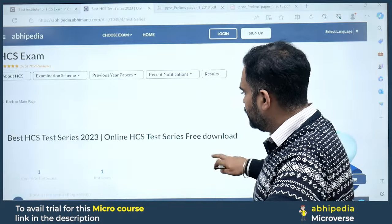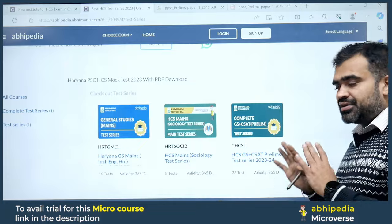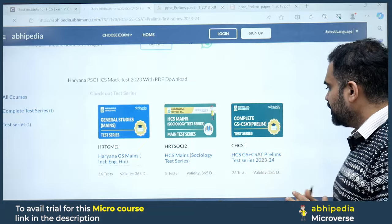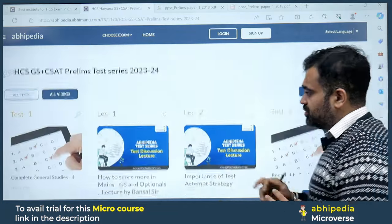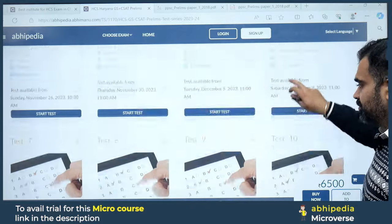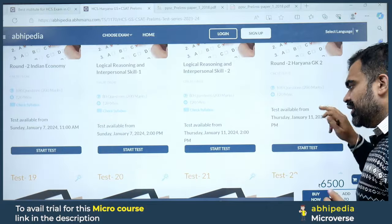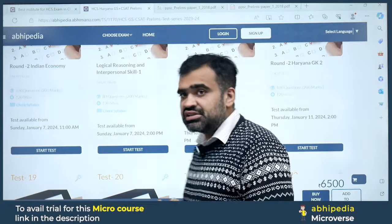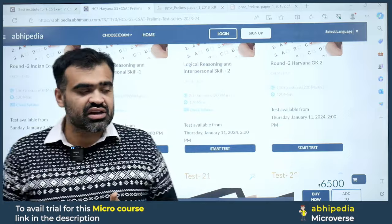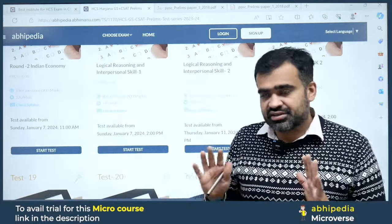Go to 'Test Courses' because you need to go for the test series. Here you will find our test series. You will be getting 26 tests in total, which include full-length tests, CSAT tests, and sectional tests. Everything is included.